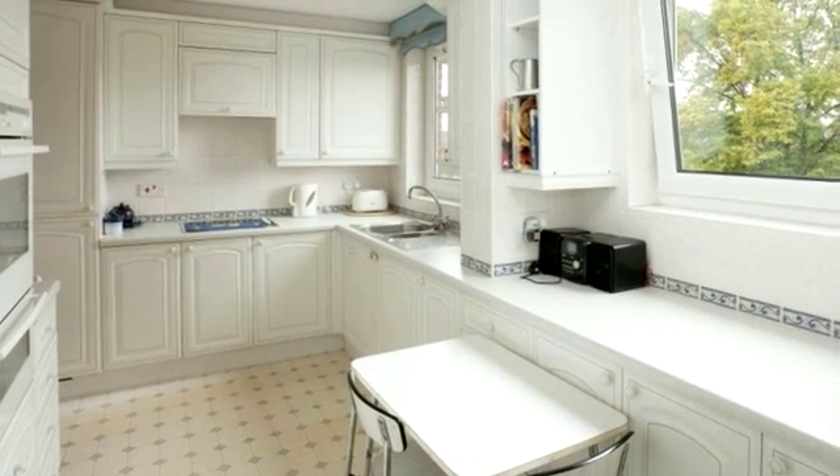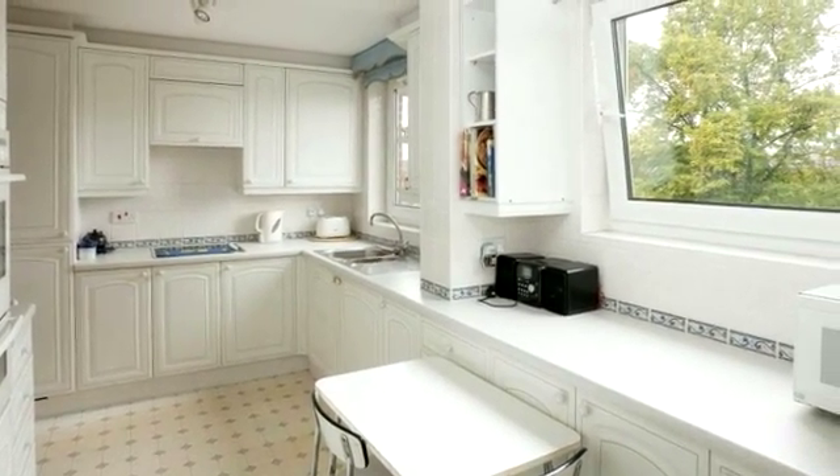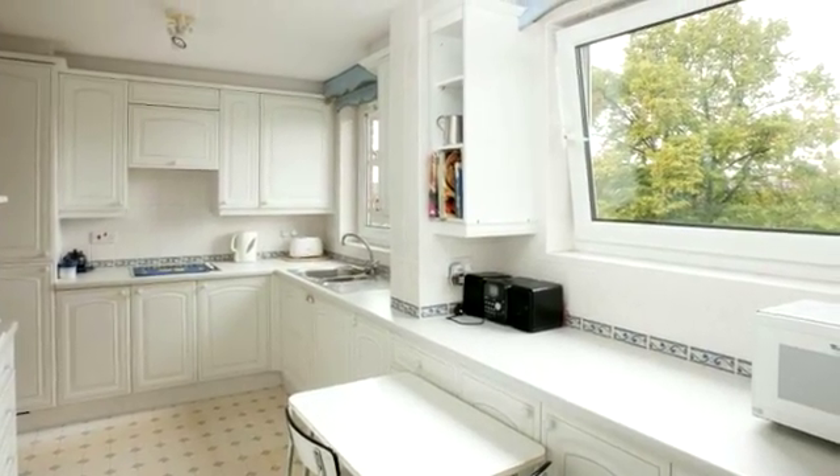The kitchen breakfast room is fitted with a modern range of units and integrated appliances that include a double oven, a hob with extractor and a fridge freezer.